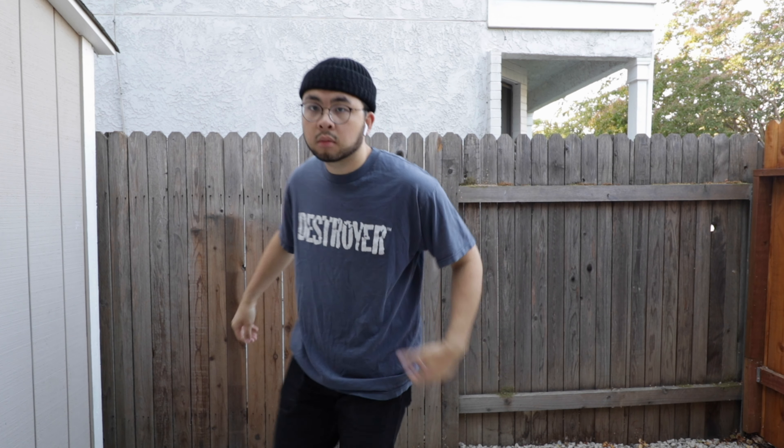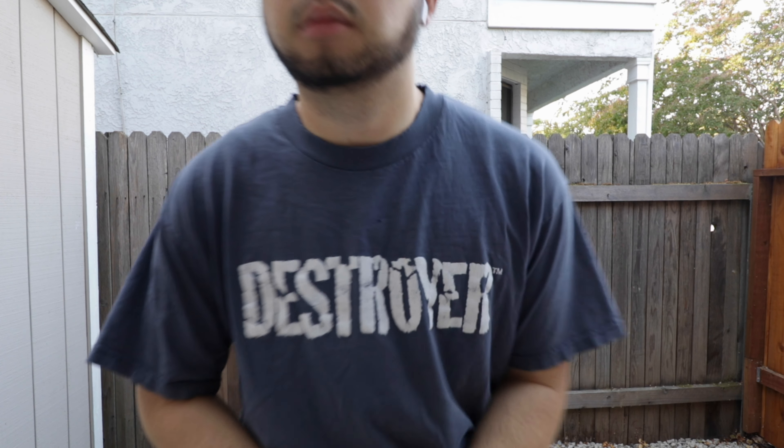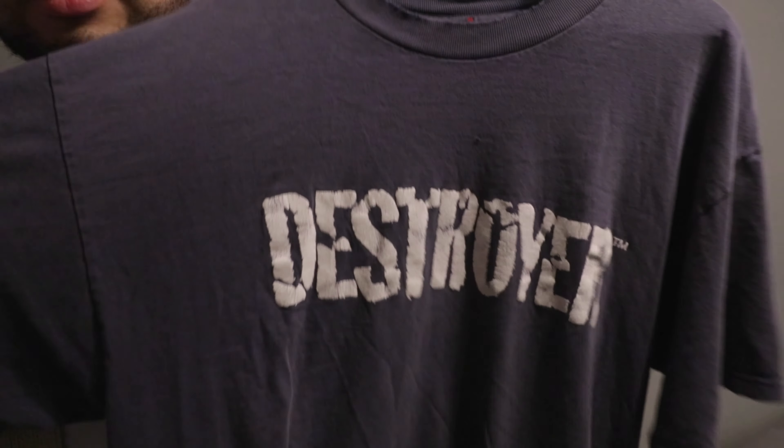It's a screen printed tee — it says 'Destroyer' in white. The label is cut out but the neck is perfectly tattered up. Nothing on the back, really simple. Fits like an XL, drapey and flowy cotton. I'll probably use this to substitute any gray t-shirts I have in my wardrobe.